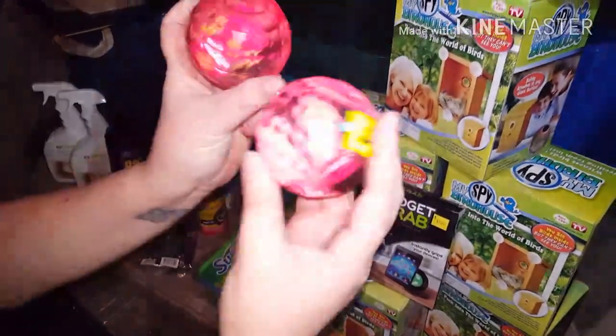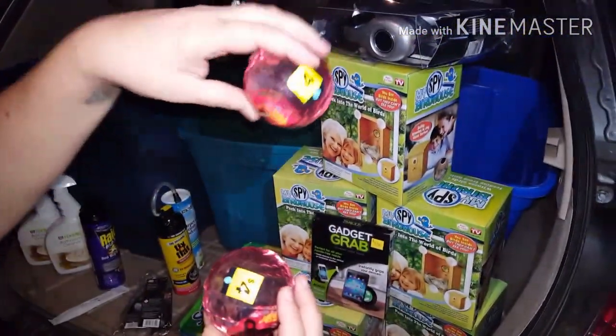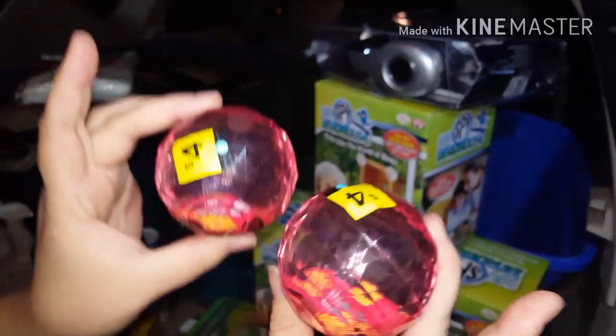Two little toy balls from the movie Cars. And look — can you see it? The car on the inside moves. So that's kind of cool. We got two of those.